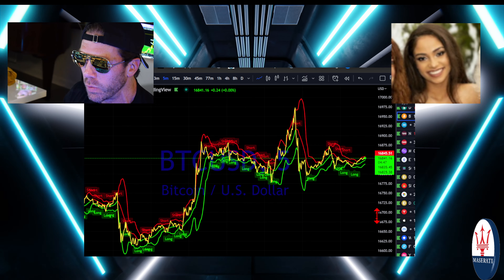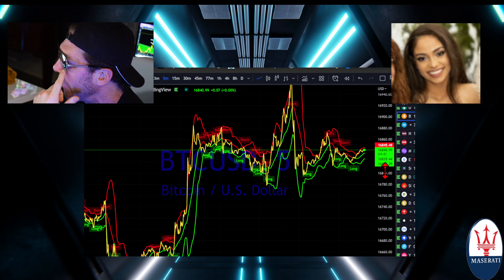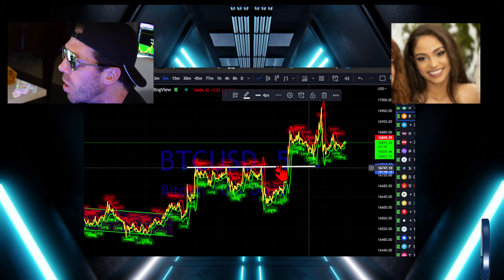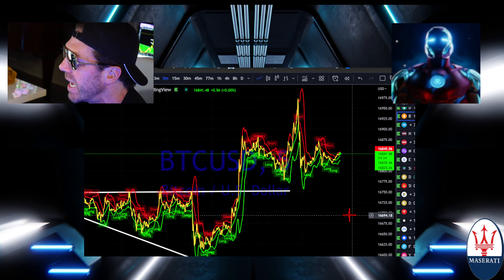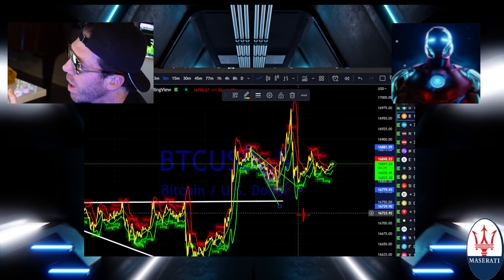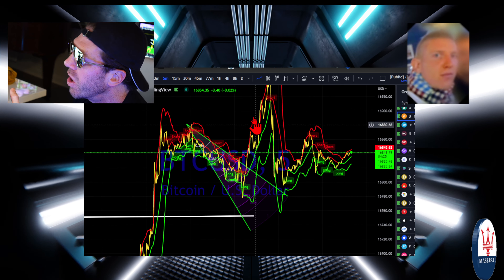Let's dig into the details on the chart. In terms of where we're currently at — congratulations to anyone who traded the last couple of days. We let you know that we were in a bullish pattern here. Nice move to the upside, then we caught this move in the back — that expansion formation to the downside. We caught that.